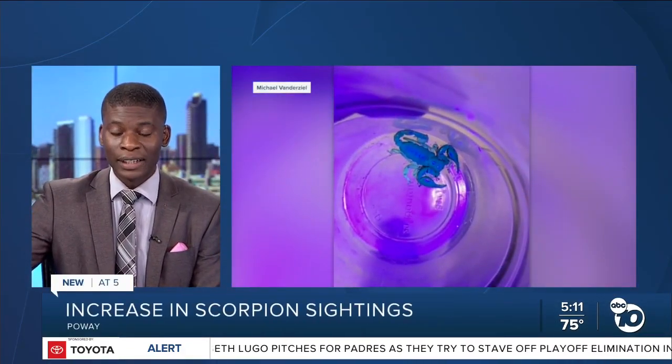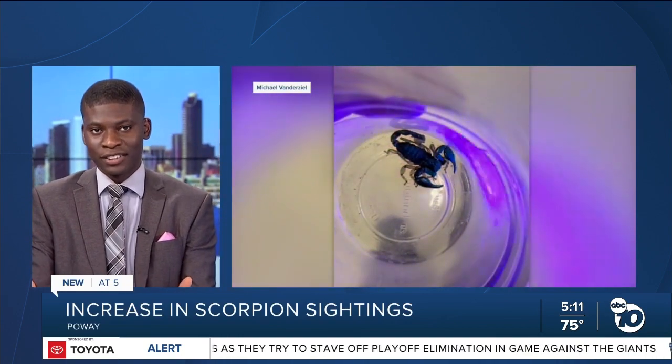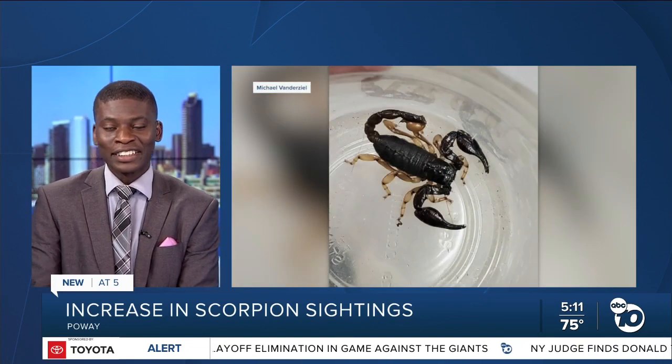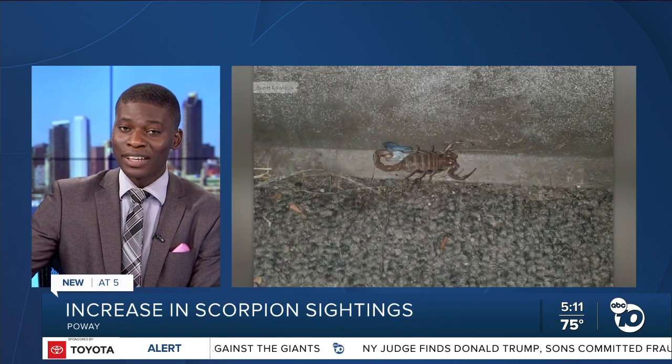Homeowners in Poway are seeing more scorpions than usual this time of year. Scorpions — pest experts are wanting to take extra precautions if you live around that area, and I'm sure they are listening to that because that is a little scary. Reporter Perla Shaheen explains what people are finding and how to get rid of them.